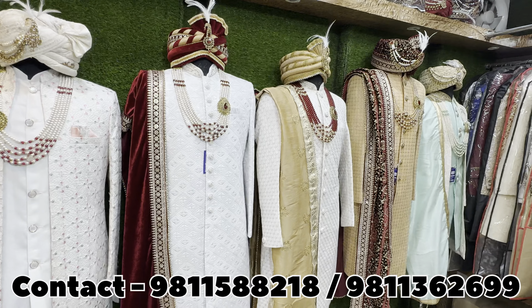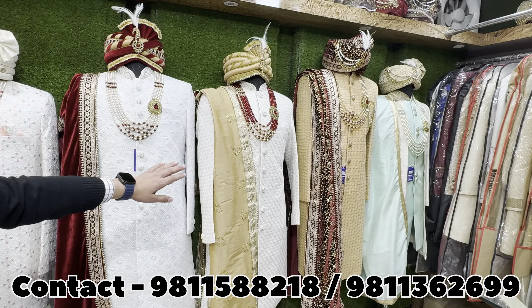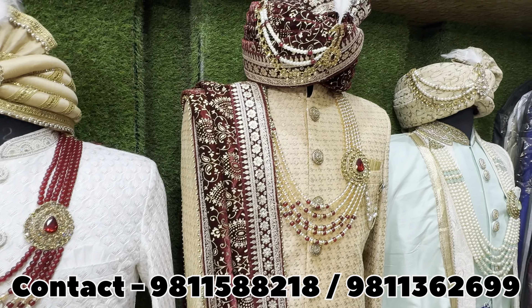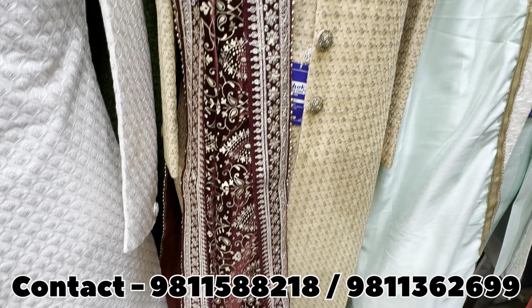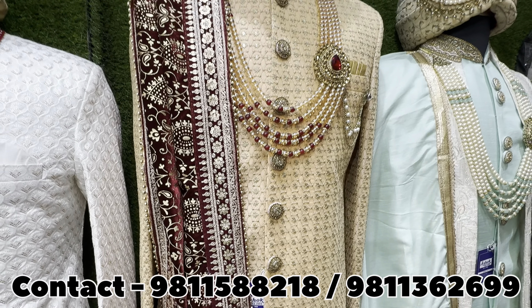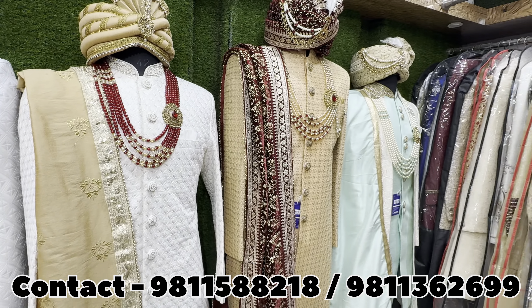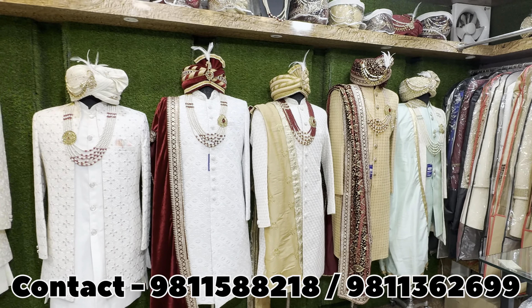Going a little further, sir, there are two variants in this corner. All unique designs, all trending designs — in the ₹10,000 to ₹15,000 range. I am showing a close-up look so you can understand exactly what the material is. After that, sir, we have another collection.